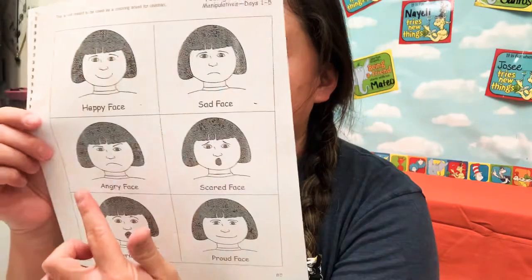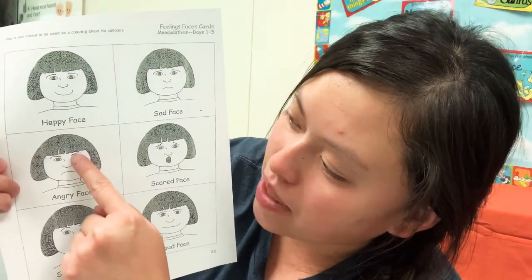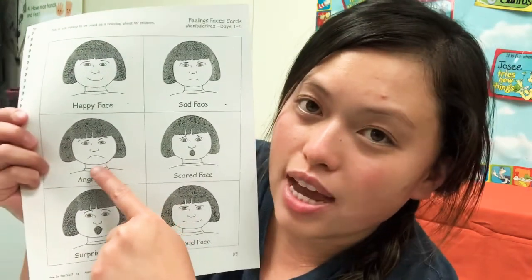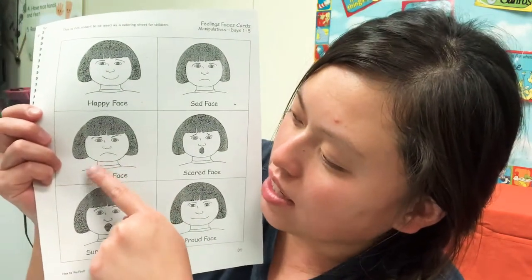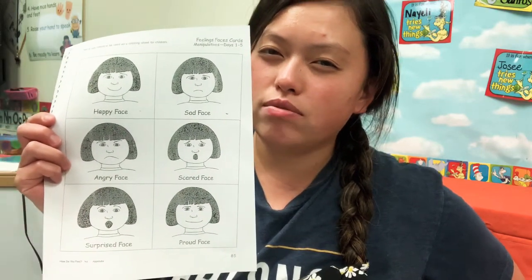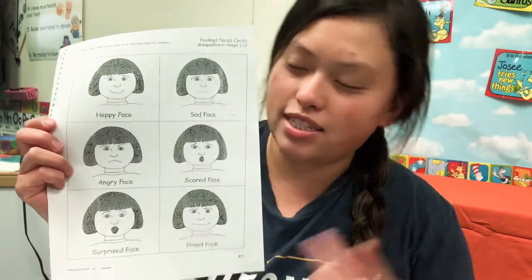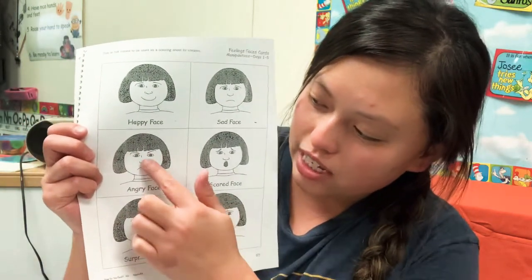And how about that one? Her mouth goes down, and you see her eyebrows are up a little bit. Do you think she looks happy? Sad? Angry? So, if your mouth goes down and you go like that — do you look happy? Do you look sad? No. Do I look angry? Yes. And this one, she looks angry. You can see her face — she does not look happy.